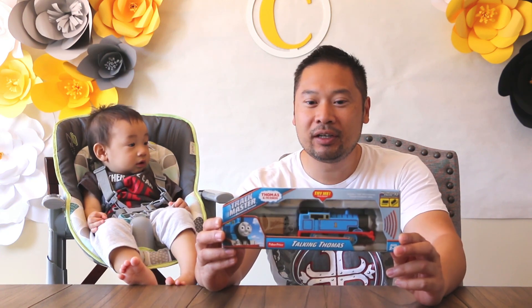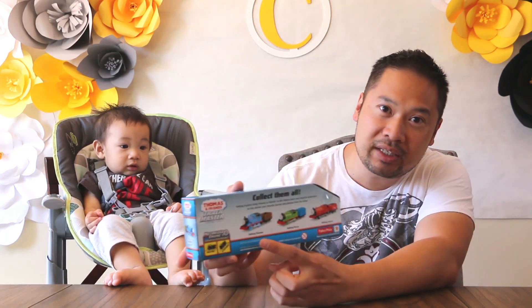Hi! Thank you for watching Charlie's Toy Review. Today we are going to unbox this Thomas and Friends TrackMaster. This is actually a collect-them-all — there are three different types of train sets here.